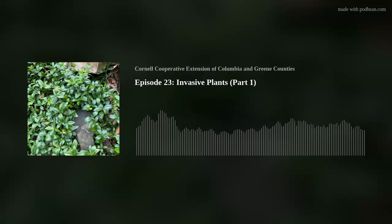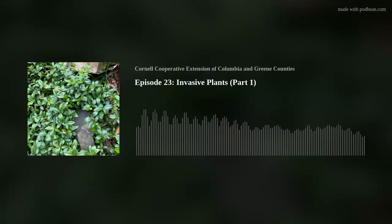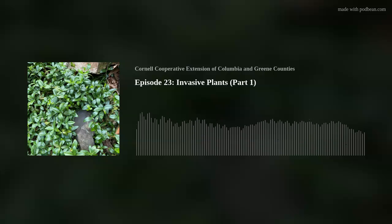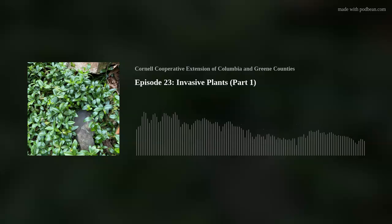Welcome to Nature Calls, conversations from the Hudson Valley. Our team's goal is to present science-based information about gardening and all things nature in New York's Hudson Valley. Hosts Gene and Tim, along with team members Teresa and Linda, are Master Gardener Volunteers for New York's Columbia and Greene Counties. If you're interested in gardening or nature or nuggets of information about what's happening outside your door, settle in and enjoy the conversation. Whatever the season, we have something to say.